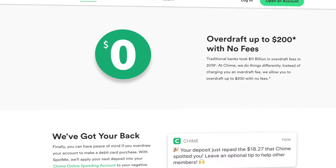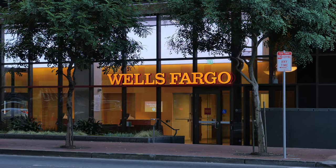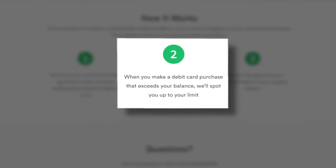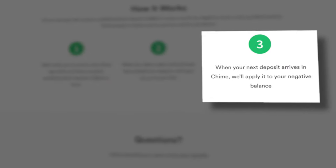I am a huge fan of overdraft protection because one of the big things that I hate about national banks is that many of them charge $35 or more per overdraft. So overdraft protection from Chime definitely gets a thumbs up from me. There are some eligibility requirements — basically you just have to have direct deposit set up. But once you do that, if you accidentally overdraft your checking account, Chime is going to spot you up to $200, and once your next direct deposit arrives, Chime is simply going to make up that negative balance.